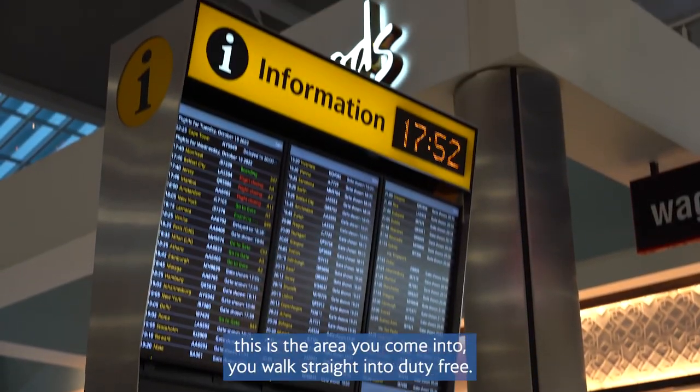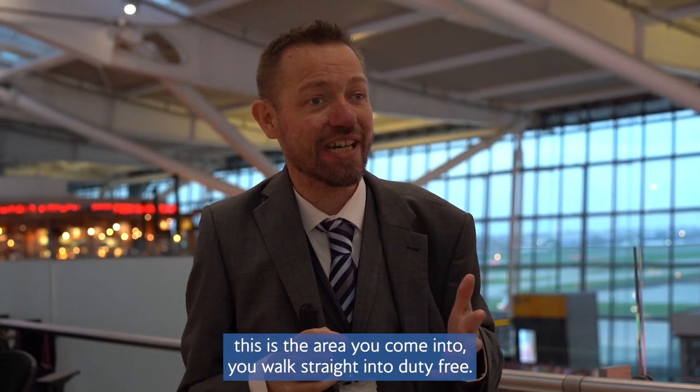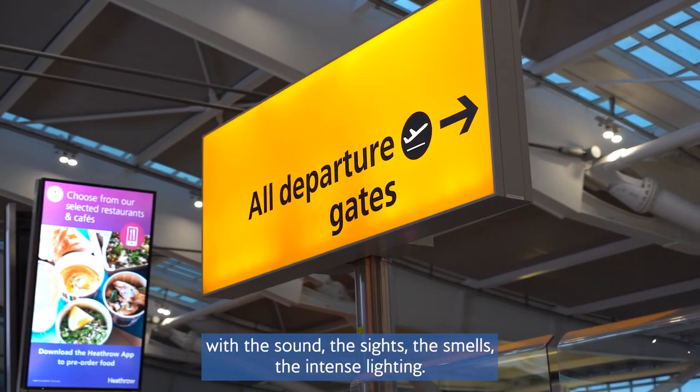When you exit security, this is the area you come into — you walk straight into duty-free. For a neurodiverse customer that can be a real issue, obviously with the sound, the sights, the smells, and the intense lighting.